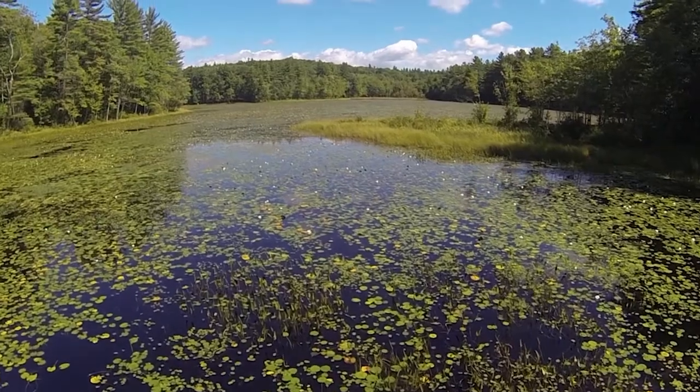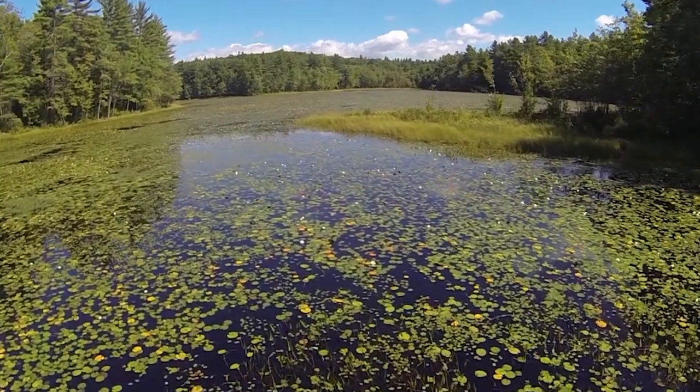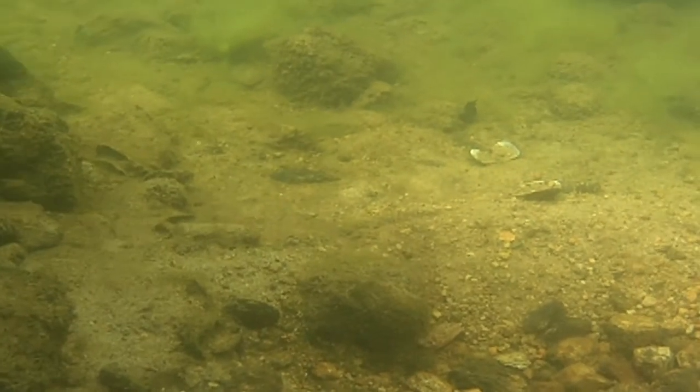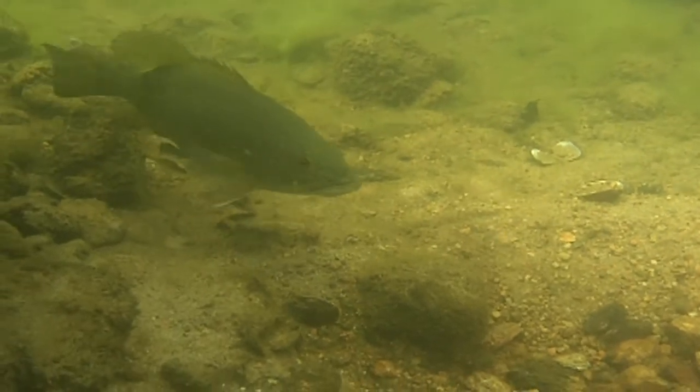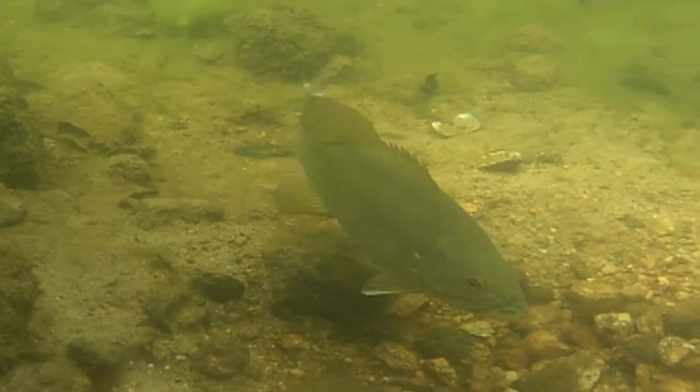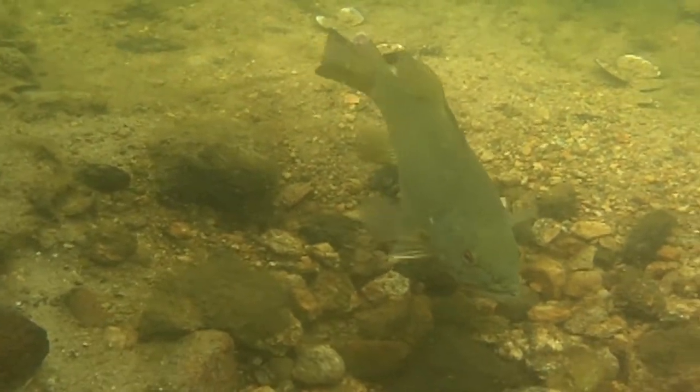Warm water fish are typically represented by species such as largemouth bass, smallmouth bass, pickerel, and perch — essentially fish that live in warmer water, typically 70 degrees or warmer during the summertime. Many warm water species are not native. Smallmouth bass were introduced in 1865, with largemouth bass making their first appearance in 1930. Both species flourished and are now reproducing naturally.